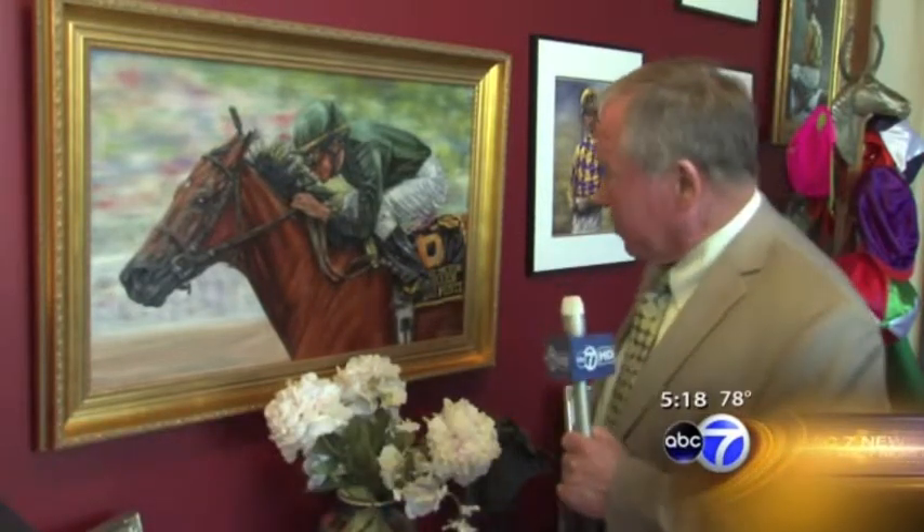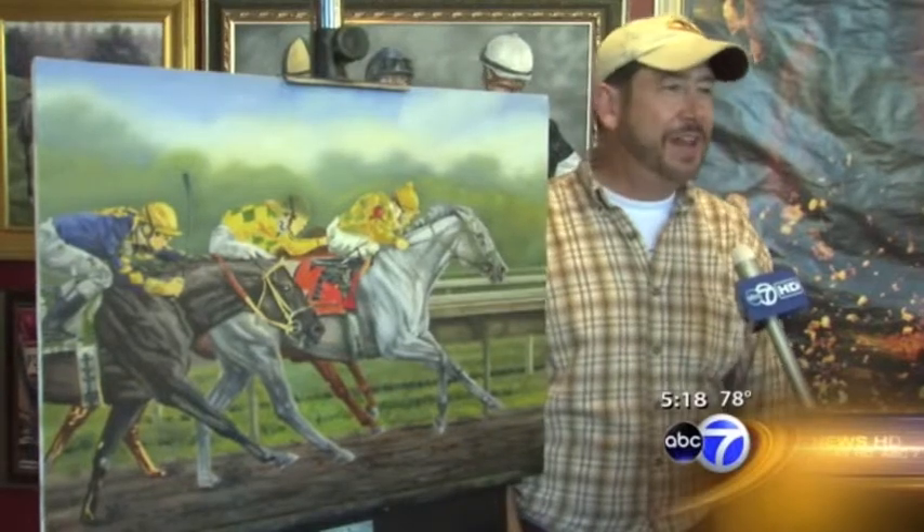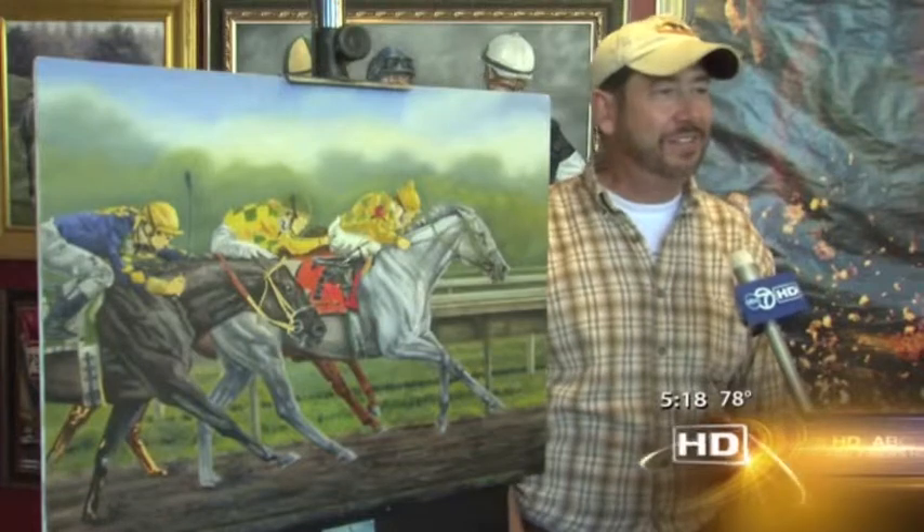They almost look like photographs. There's nothing abstract here. Very realistic — I feel that when one does a painting of a racehorse, it should look like the racehorse. It should look like the jockey. That's what my clients expect.